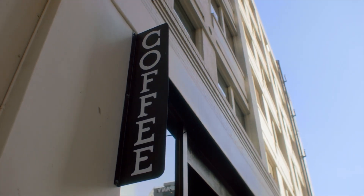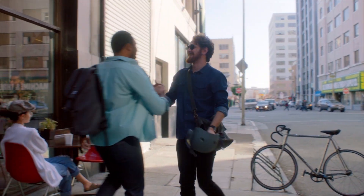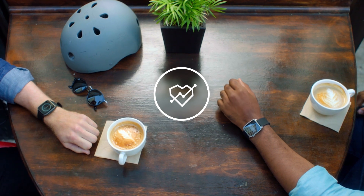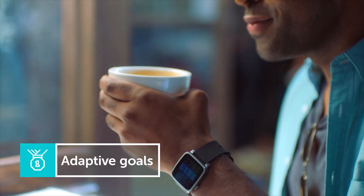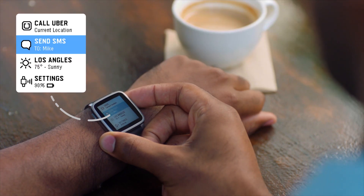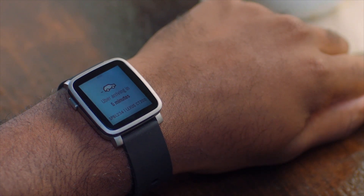And like Pebble 2, it has a mic, heart rate monitor, and is water resistant to 30 meters. Both watches also feature an updated version of Pebble Health. Now you can tell Pebble your activity and fitness goals, and it sets targets that automatically adjust based on your performance. And with new changes to the Pebble operating system, a single click gives you immediate access to your favorite apps and services.